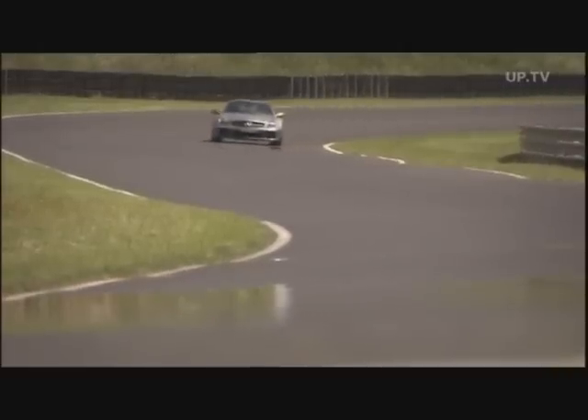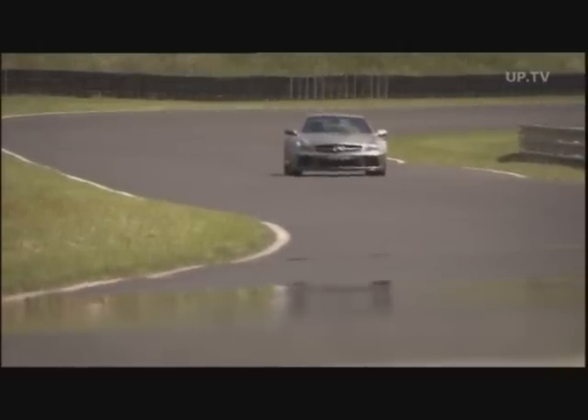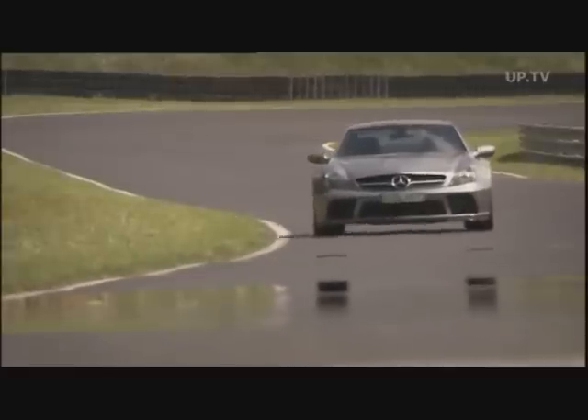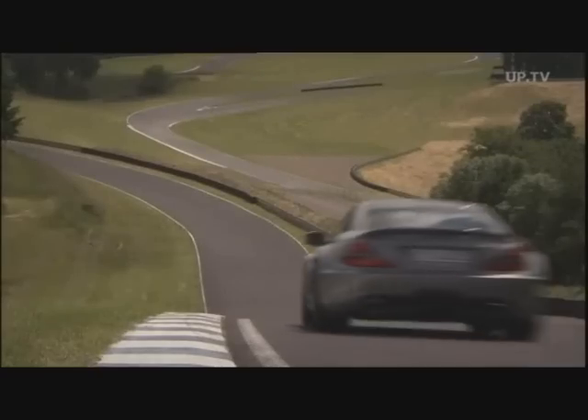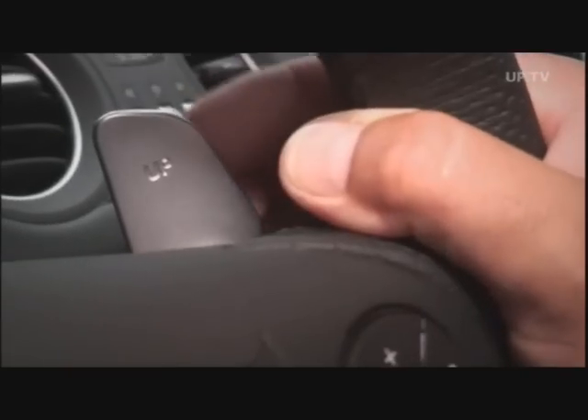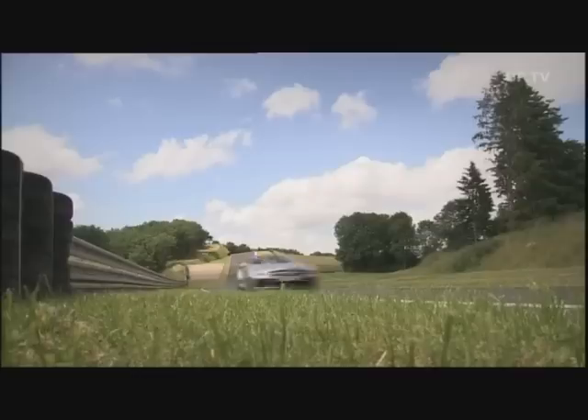It looks real mean and goes by the name of Black Series. What the Mercedes SL65 AMG Black Series is really all about, you won't notice till you get in behind the wheel — at best, at a racetrack like here in Laguna Seca, California.